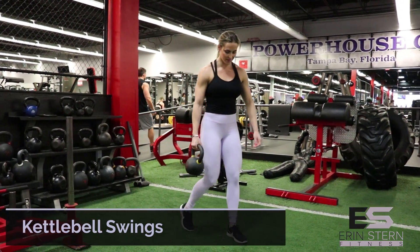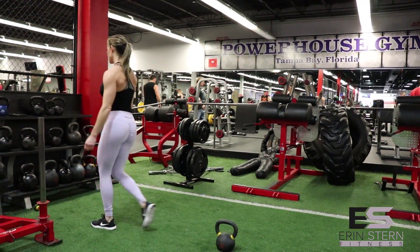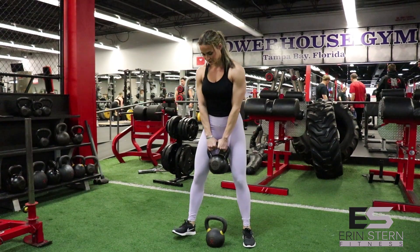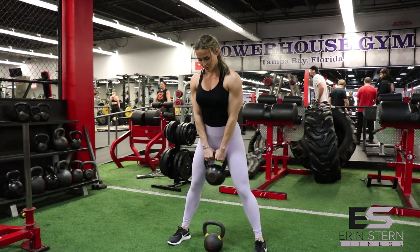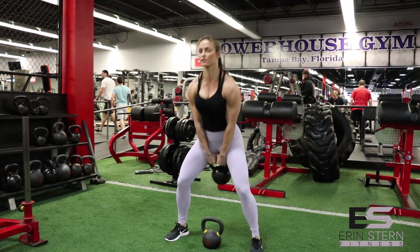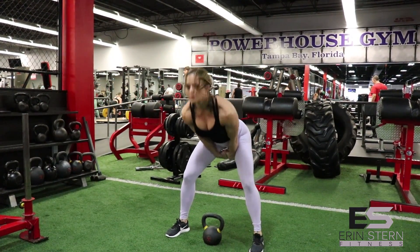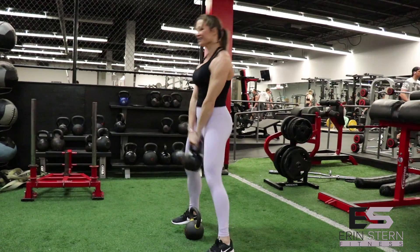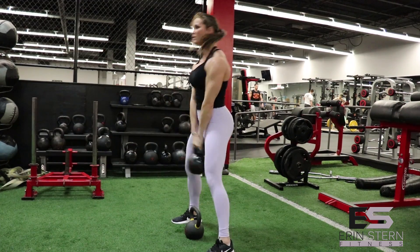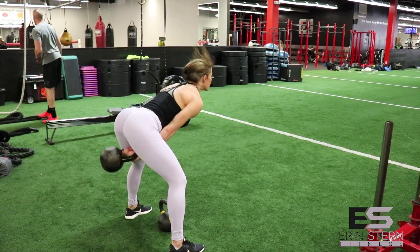The first exercise is a kettlebell swing. I'm taking one kettlebell and placing it on the ground in between my feet. There's a tendency when doing swings to squat down and use the upper body to pull the kettlebell forward. I'm going to rock the weight back and forth just a couple times to get a feel for it. Then my hips and upper body are going to follow that kettlebell swing, and as soon as the kettlebell reaches the back part of the swing, I'm going to push forward with my hips and glutes with all my weight. This is a power move.